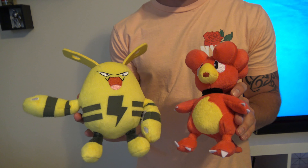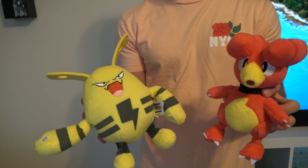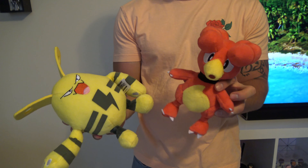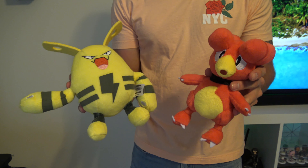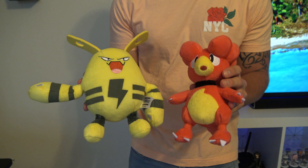More baby Pokemon — here we have Elekid and Magby. Everybody loves baby Pokemon, especially if you're a first generation fan like I am. Everybody loves seeing Electabuzz and Magmar from first generation — they were some of the strongest Pokemon. Nothing too special about these; we just got these at Walmart, and they're actually one of our most recent additions.